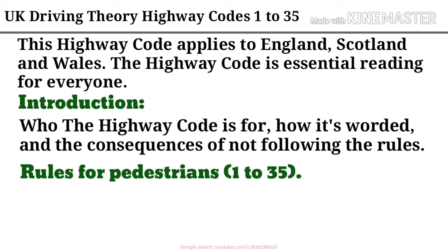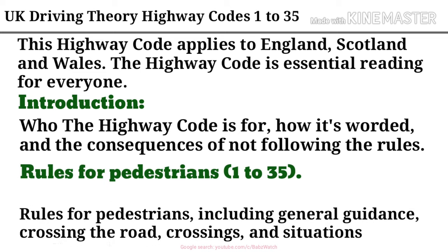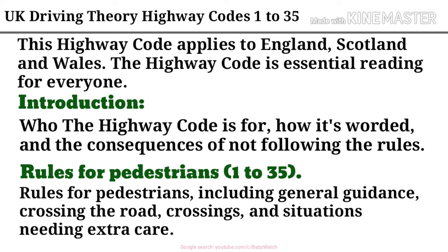Rules for pedestrians 1 to 35. Rules for pedestrians, including general guidance, crossing the road, crossings, and situations needing extra care.